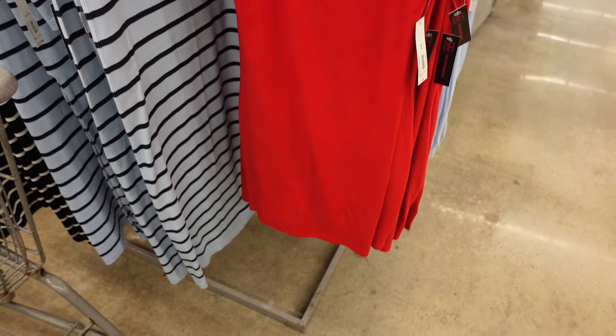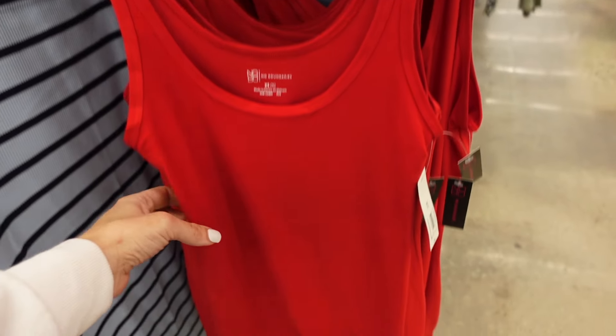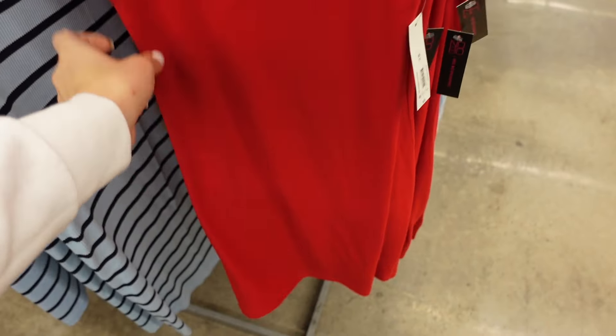Sneak peek item dresses from No Boundaries — they have the thicker strap, scoop neckline, it's fitted through the body, same kind of fit to the back. These are available online, they're only $5. Comes in the red, baby blue, beige, and black.